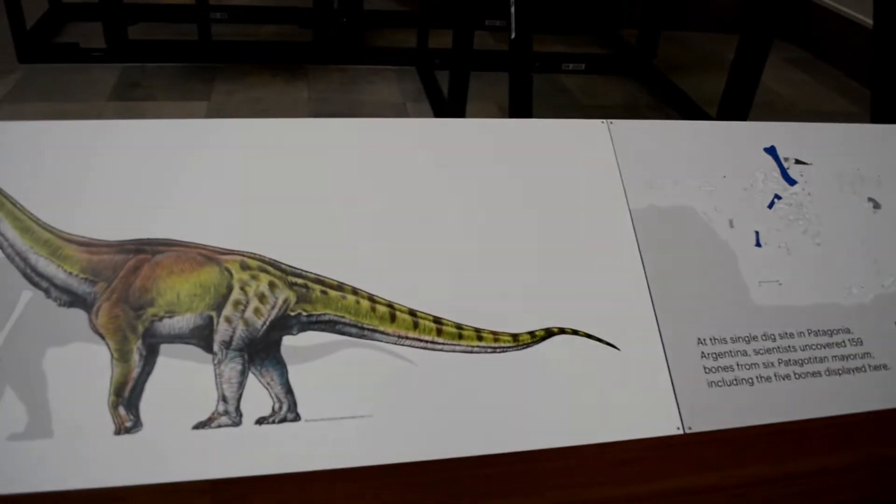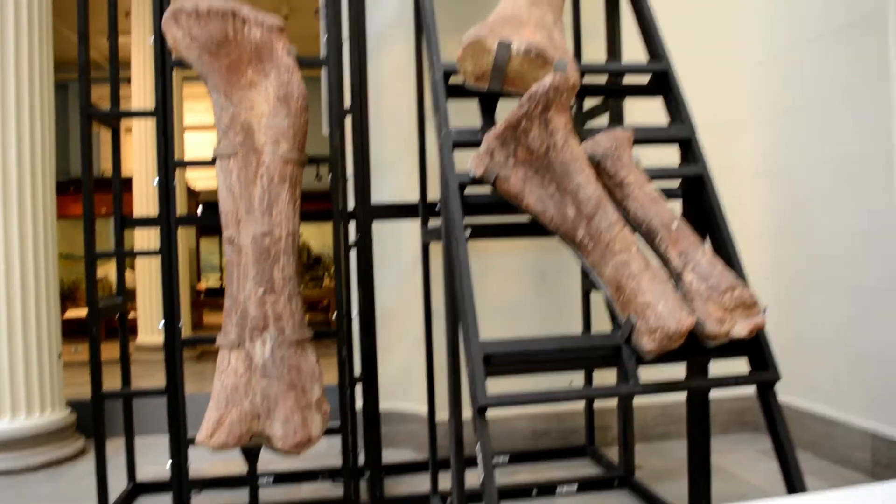And that's what he would look like, so they say. Here are the actual bones.